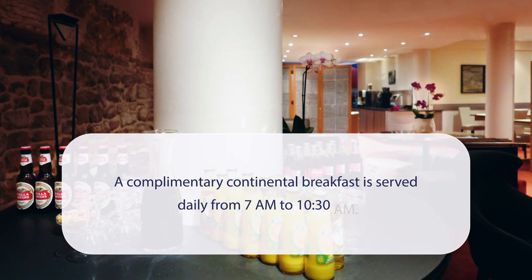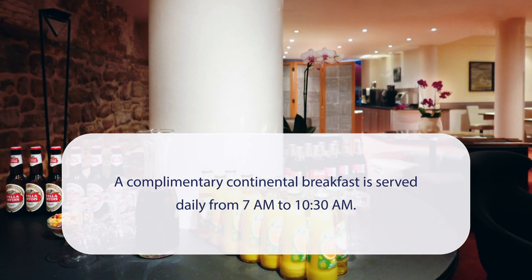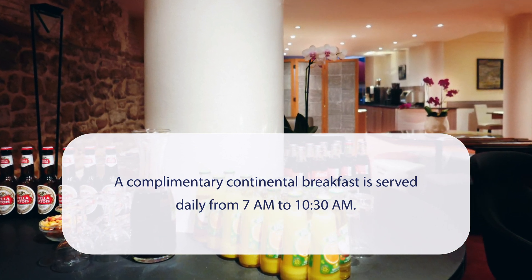At Atlas Hotel Brussels, a complimentary continental breakfast is served daily from 7 a.m. to 10:30 a.m.